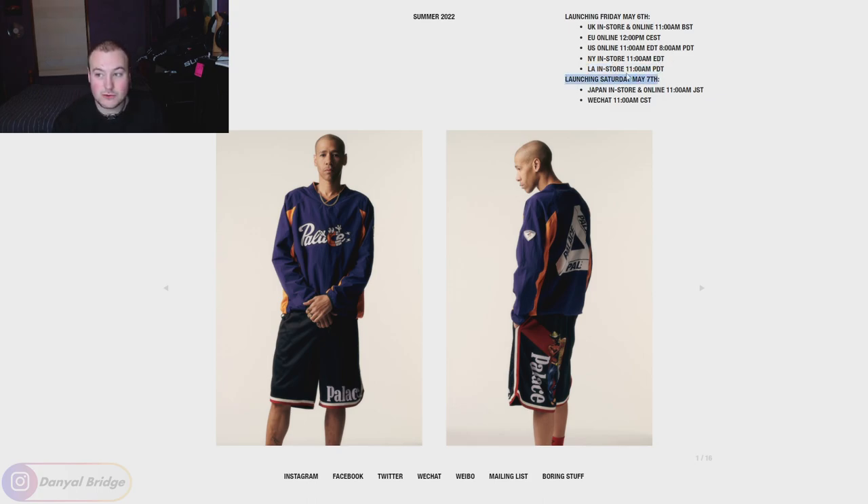We've got it launching on the Saturday for the lovely people in Japan and China. We have it on May the 7th - Japan in-store and online 11 a.m. Japanese Standard Time. And China, you get it via the WeChat store 11 a.m. Chinese Standard Time. If any of you guys have any further questions about drop details or just any questions at all, drop them down in the comment section below. But now that we've covered all the release details for week one, we need to start talking about this lookbook for the whole season.